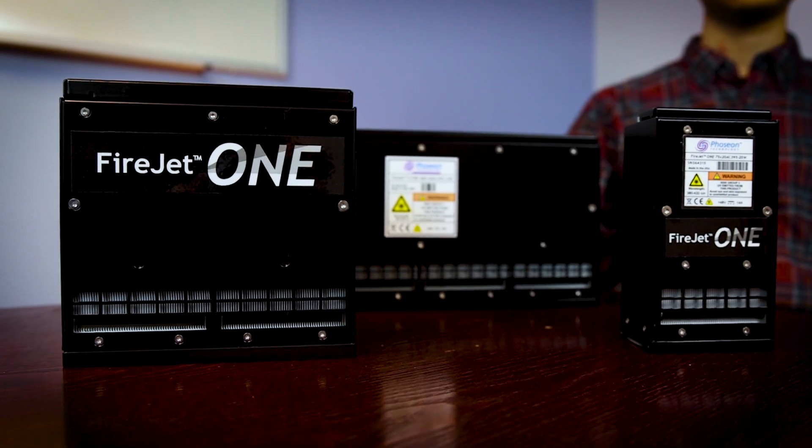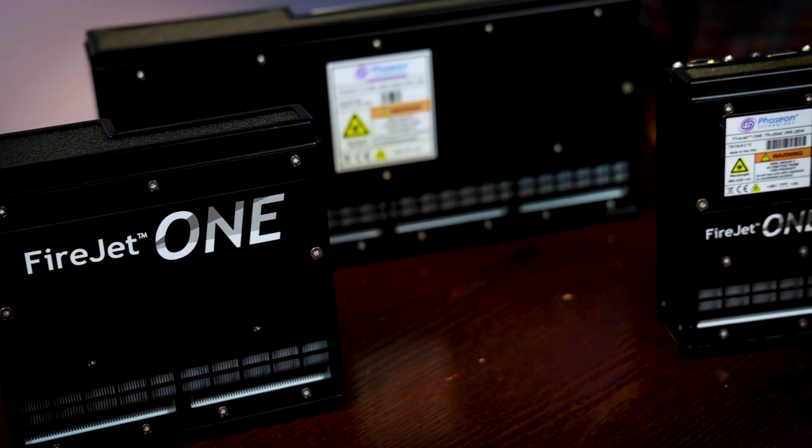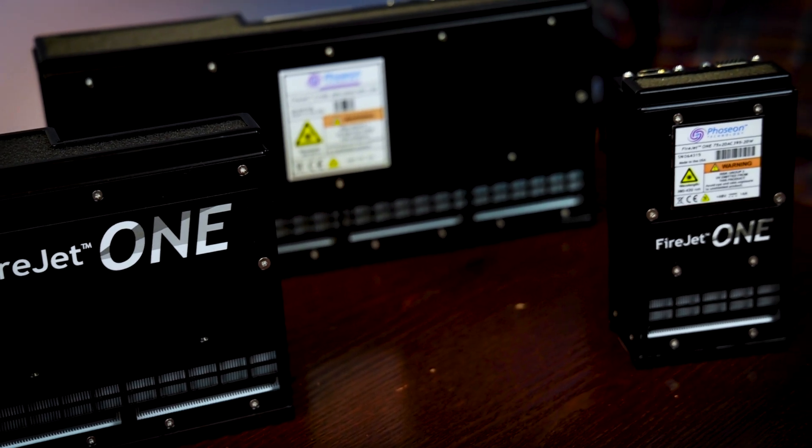The Fozion FireJet 1 and FJ100 Gen2 by Accelotas Technologies are premium air-cooled UV LED curing lamps designed for industrial curing of inks, coatings, and adhesives where high power and compact form factor is a key requirement.